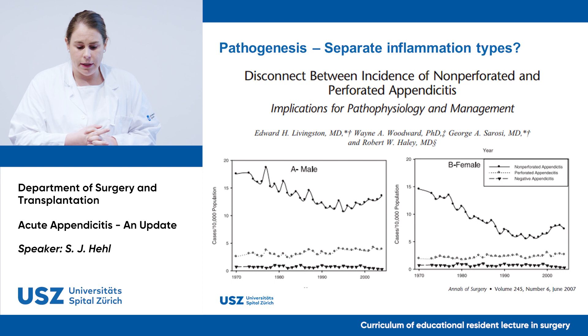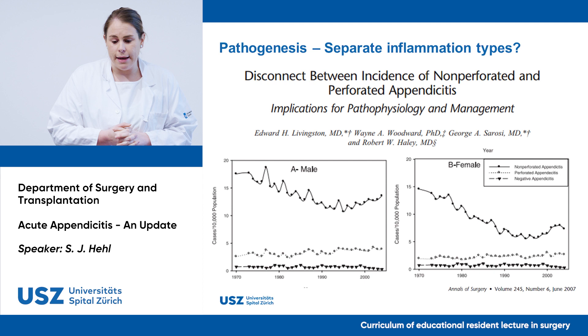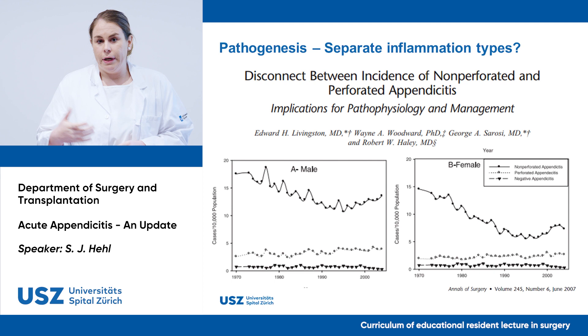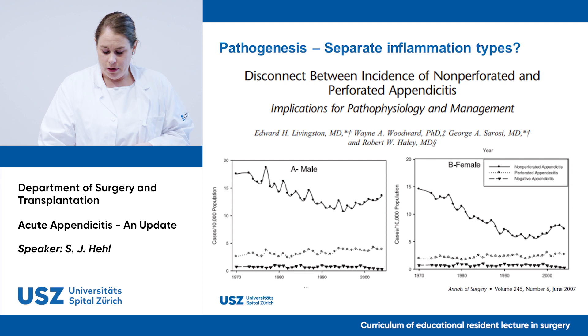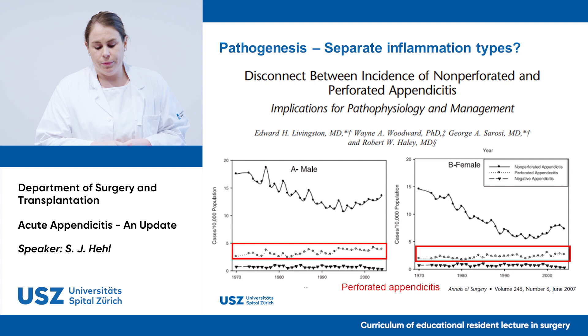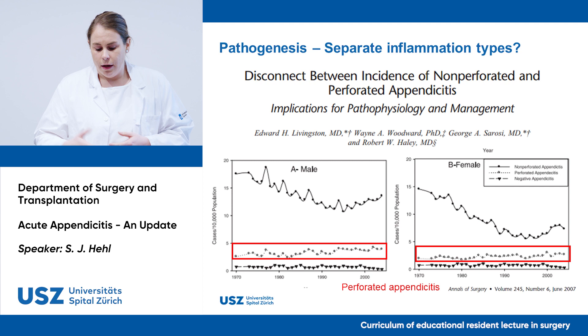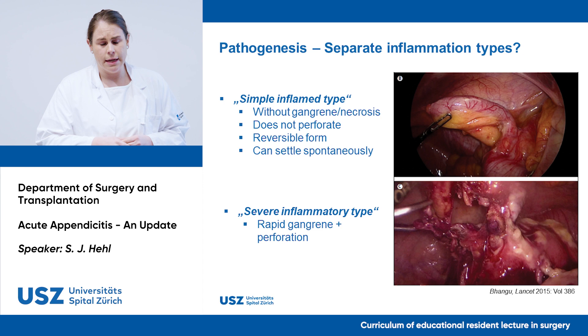In 2007, Livingston from the University of Texas published an epidemiologic analysis in Annals of Surgery, showing a disconnect between the incidence of non-perforated and perforated appendicitis. Assuming perforation is an evolution from non-perforated appendicitis, they would have expected a parallel graph. Instead, non-perforated appendicitis incidence has been decreasing while perforated appendicitis is slowly but steadily increasing — arguing against the simple progression model.